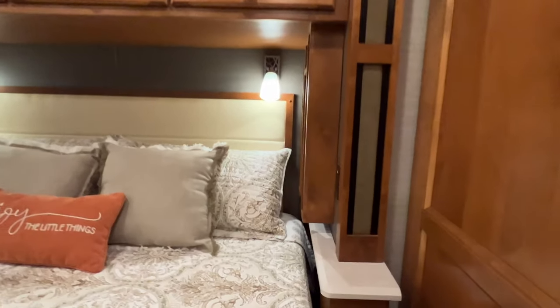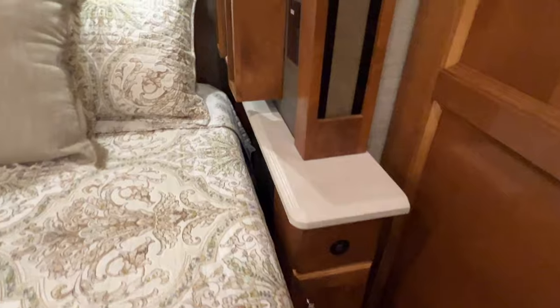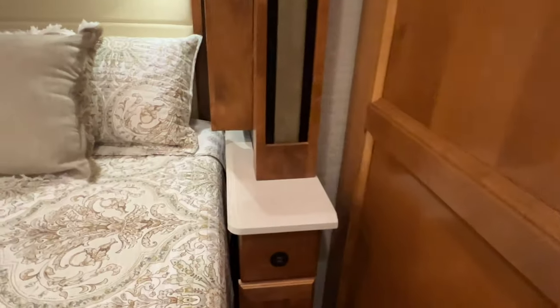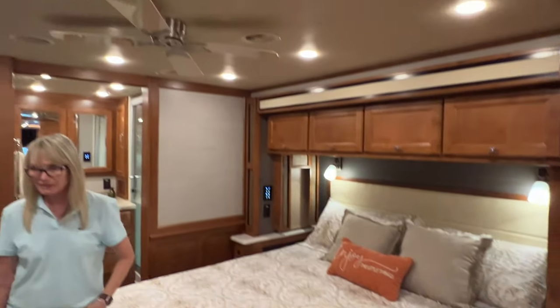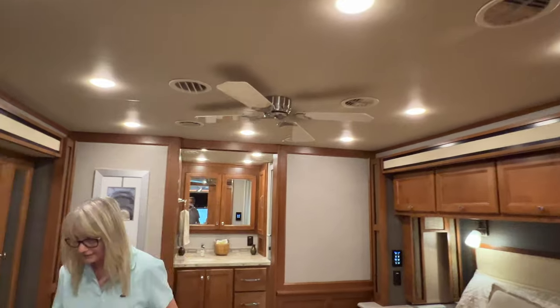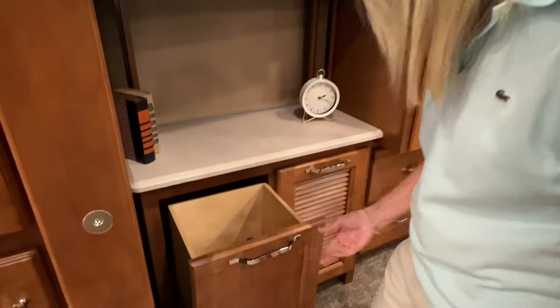Got USB on both sides to keep your phone charged up, and you've also got a 110 outlet here and a place to put your bottled water or whatever you want. Got a ceiling fan — which is a must for me. You've got a nice little clothes hamper here.